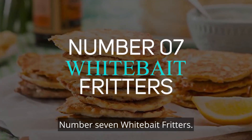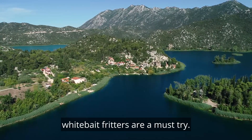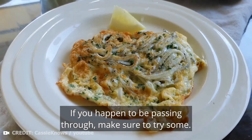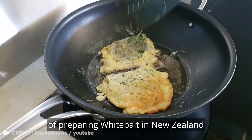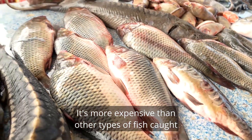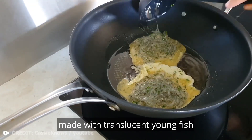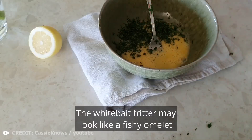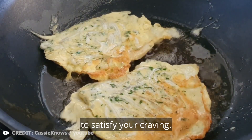Number 7: Whitebait Fritters. When visiting the west coast of the South Island, whitebait fritters are a must-try. Whitebait fritters are the most common method of preparing whitebait in New Zealand and are considered a delicacy here. Whitebait refers to young fish that are typically one to two inches long. It's more expensive than other types of fish caught off the coast of the country, but it is a once-in-a-lifetime gourmet event that no foodie should miss. Whitebait fritter is a crispy omelette made with translucent young fish fried with egg and flour. When cooked properly, it can be delicious and crispy enough to satisfy your craving.